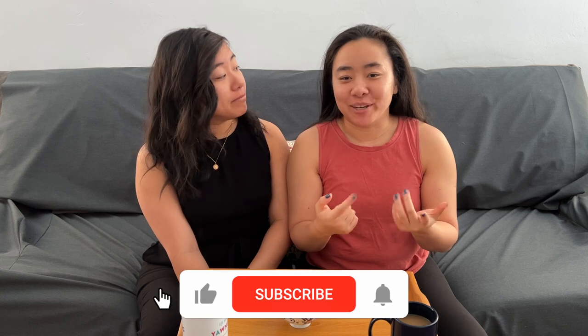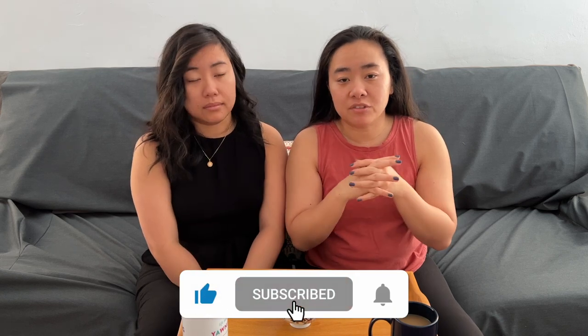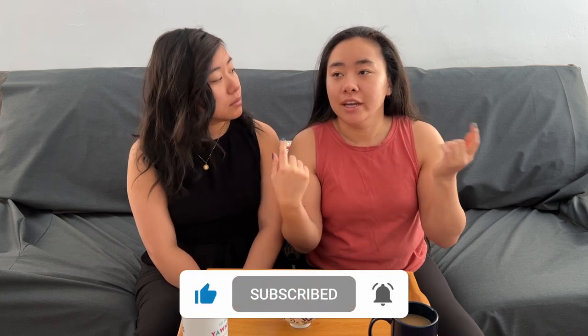Hey guys, welcome back to Twins Try! I'm Christy, I'm Wing, and today we're trying snacks from Lebanon. This is part of our series for the Middle East, and if you want to see more videos of us trying snacks from the Middle East, there will be a link to the playlist down below. Let's go ahead and get started.